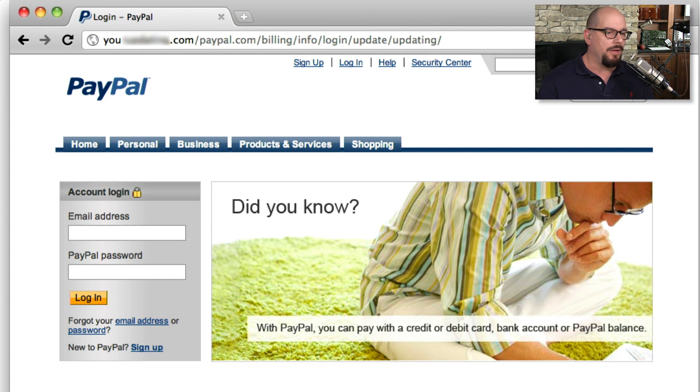When these pages are done well, they look identical to the sites. This PayPal login page was really well done — it might even entice me to log in with my PayPal credentials. This is why we tell people not to click links inside of email. You should always go to your browser, go to the address bar, and type in paypal.com yourself to make sure that you're logging in to the correct site.